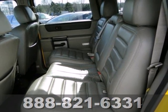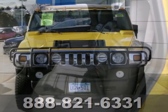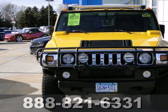If you're looking for a powerful SUV that's at home on the road and off the road, look no further than the incredible Hummer H2.